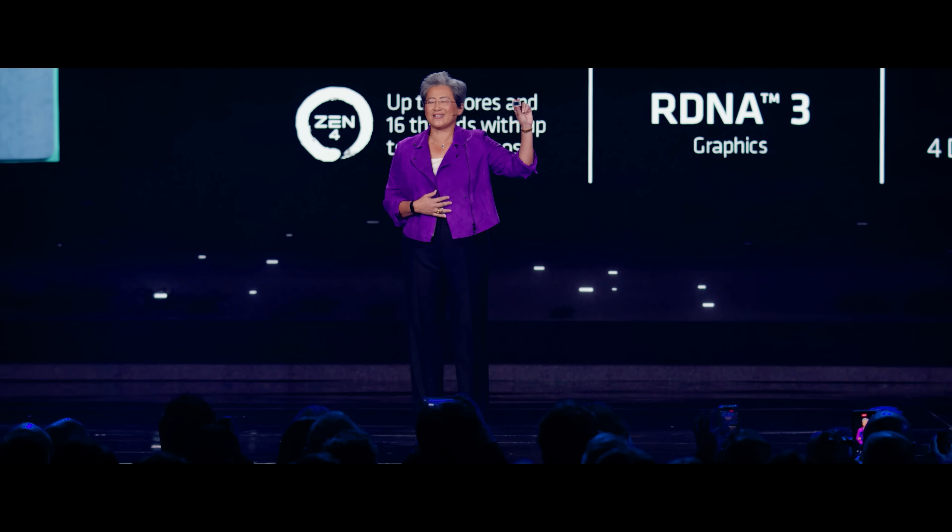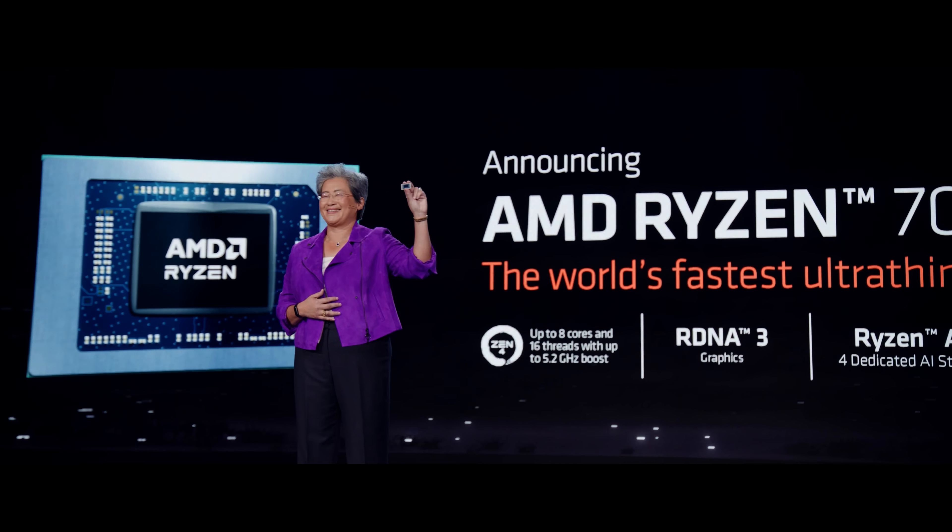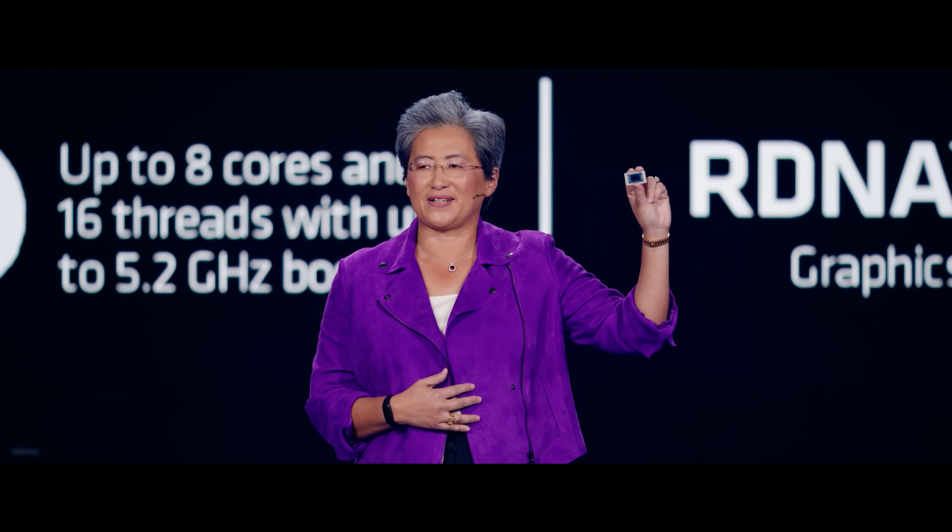So here is the all-new 7040. This chip uses 4nm process technology and it has more than 25 billion transistors, almost twice as many as our Ryzen 6000 generation.